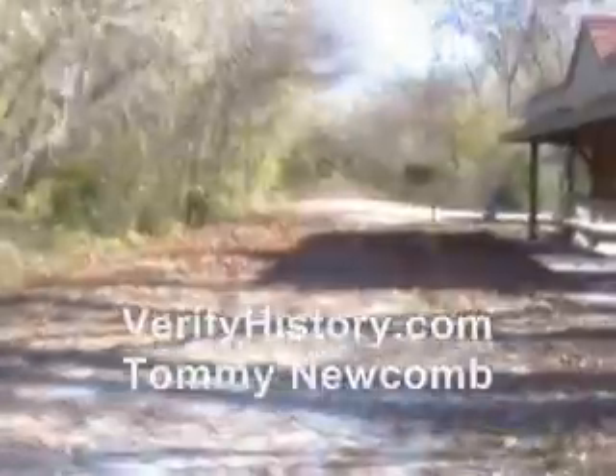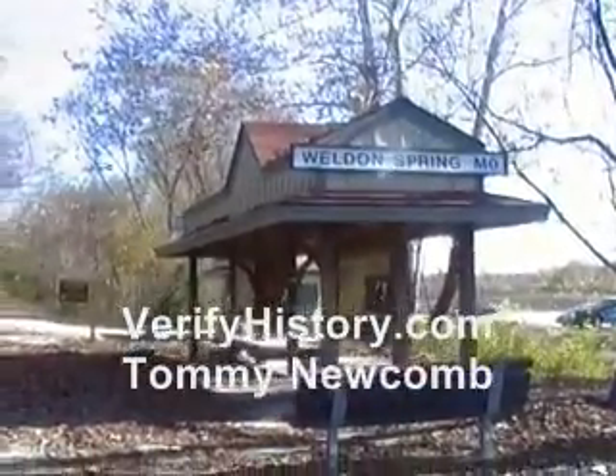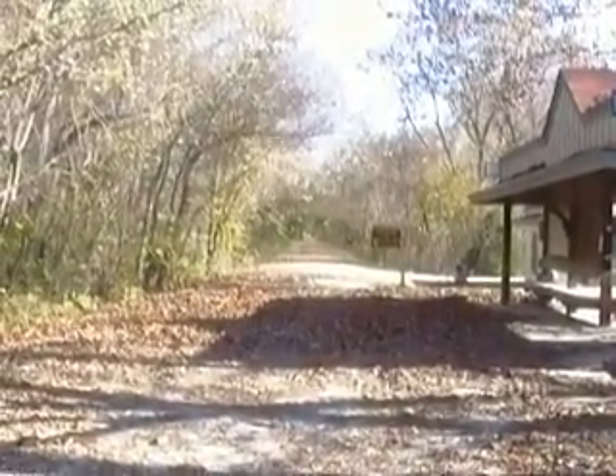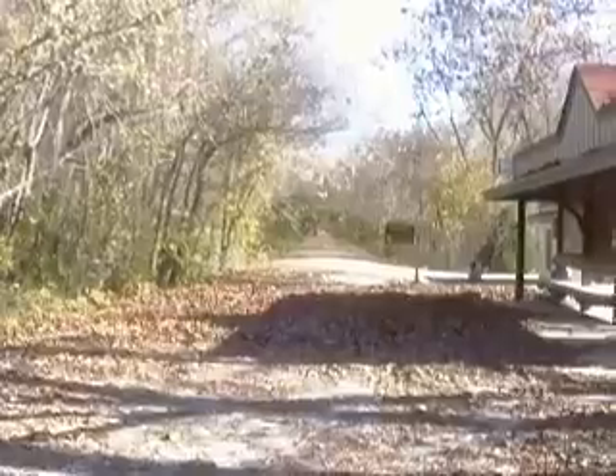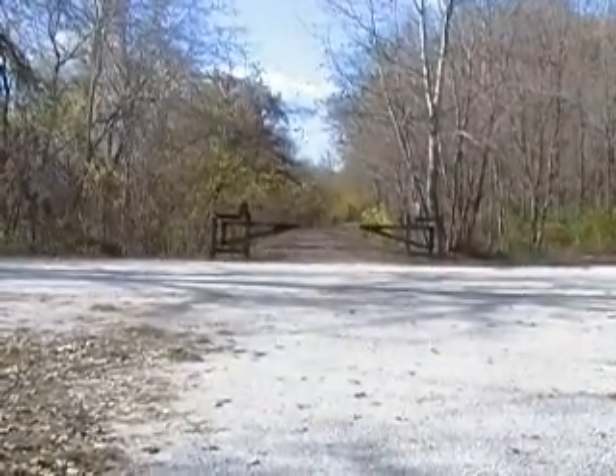Hi, my name is Tommy Newcomb. I'm at the Katy Trail in the Weldon Springs area. The Katy Trail is an old abandoned train track turned crushed limestone trail. It is mostly flat and expands for miles, and this goes through mostly Missouri.